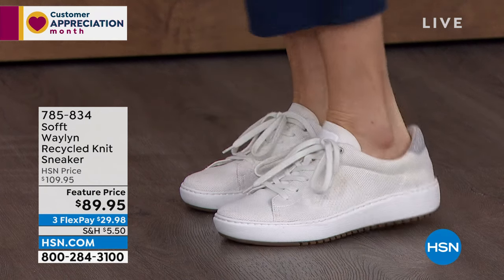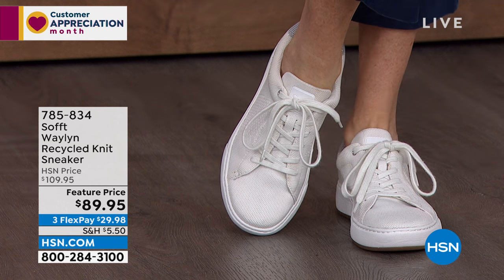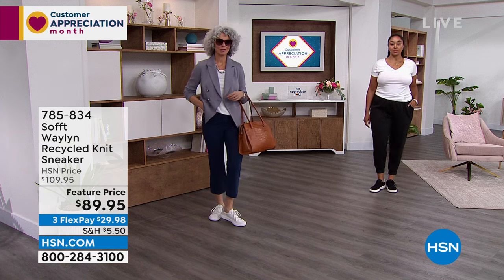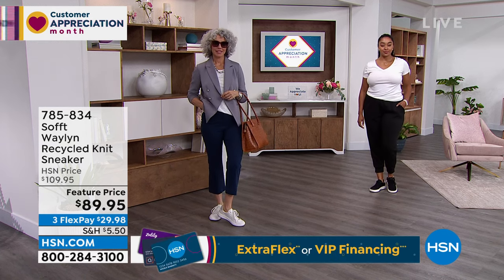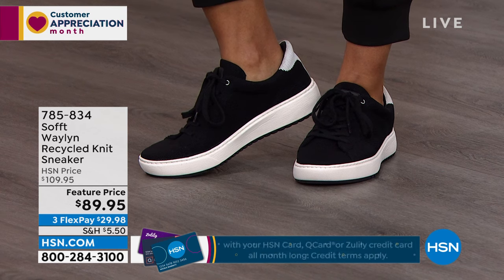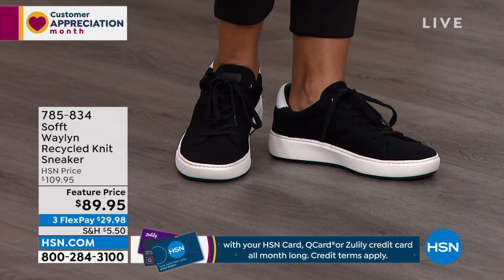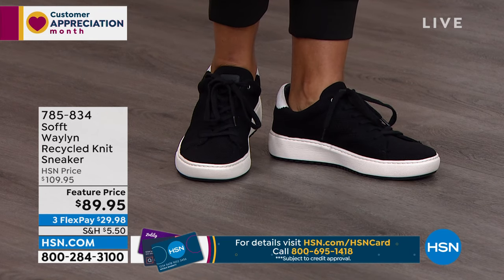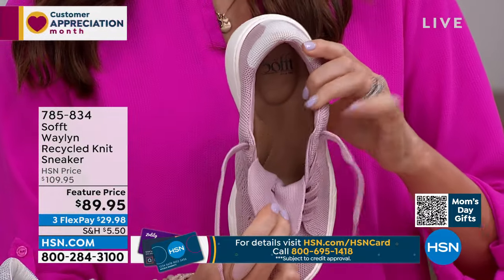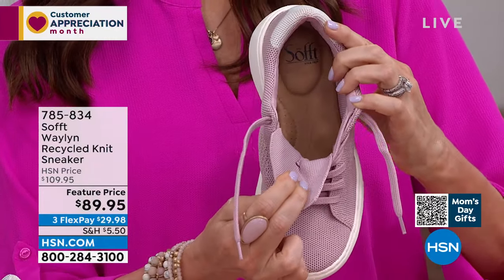You can easily dress it up with the right pant or dress it down in lots of different ways. What holds true regardless is how comfortable they are to wear. You can see on the inside, especially the heel, you have so much squishy support right from that heel to the toe, especially in your arch area. It also has moisture wicking inside so you don't have to worry about sweaty feet.